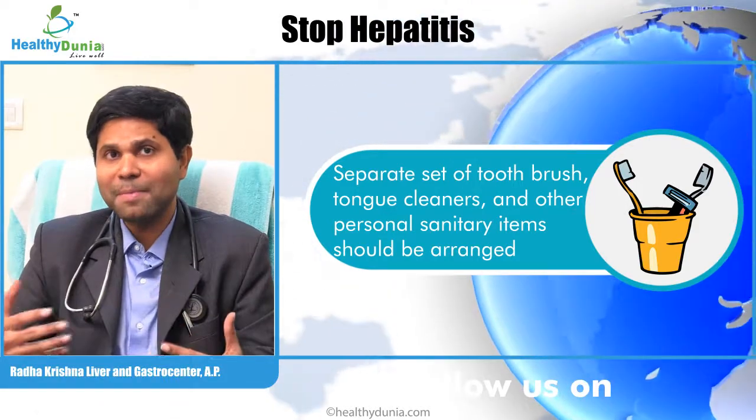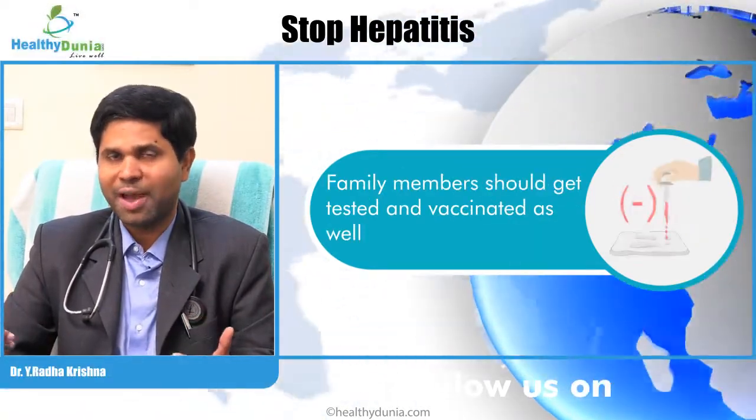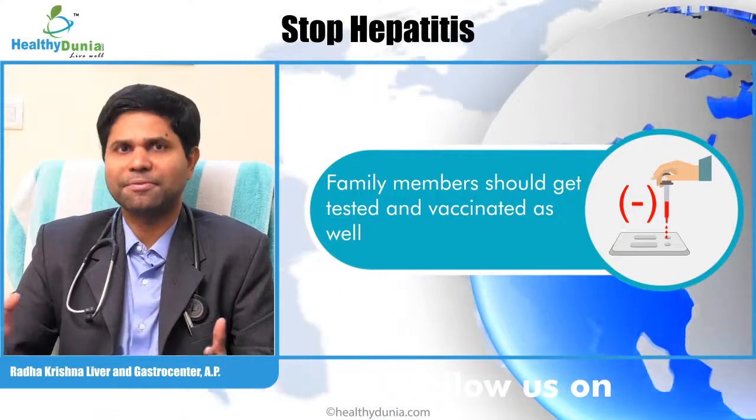More importantly, family members need to get vaccinated. They should get tested to check whether they have hepatitis B or not. If they are negative, they need to get vaccinated — once they do that, they are usually safe.